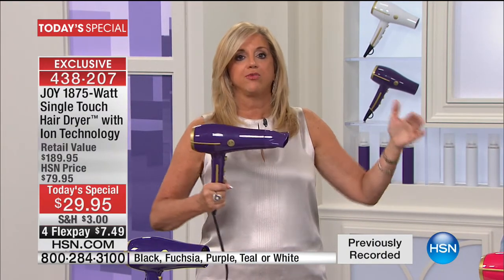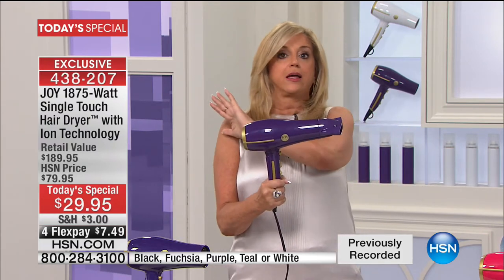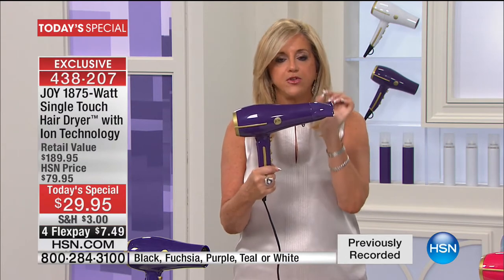I'm telling you, this is probably the best three hours I have ever seen in value, in best products. This was gone in a blip. Now you have the ability to get one of the best hair dryers in the world, I think, because of the features and benefits. And it's gorgeous to boot.